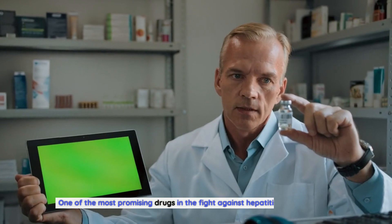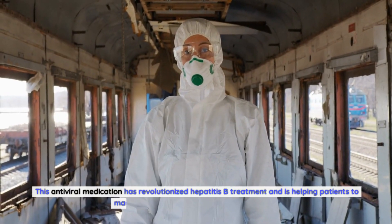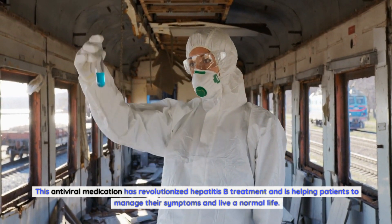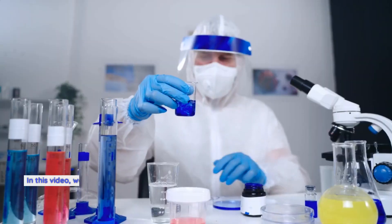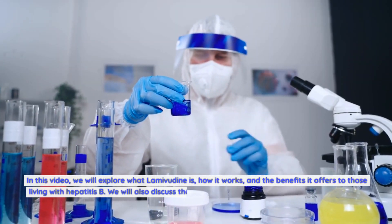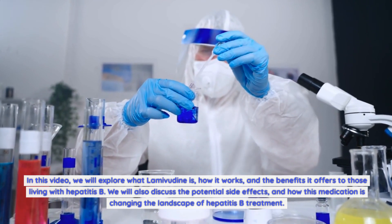One of the most promising drugs in the fight against hepatitis B is lamivudine. This antiviral medication has revolutionized hepatitis B treatment and is helping patients to manage their symptoms and live a normal life. In this video, we will explore what lamivudine is, how it works, and the benefits it offers to those living with hepatitis B.